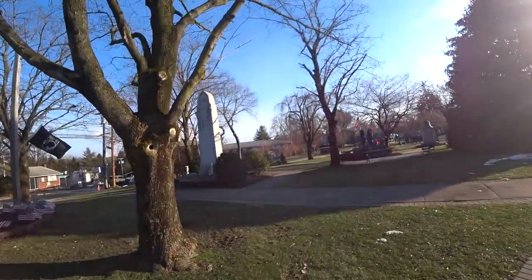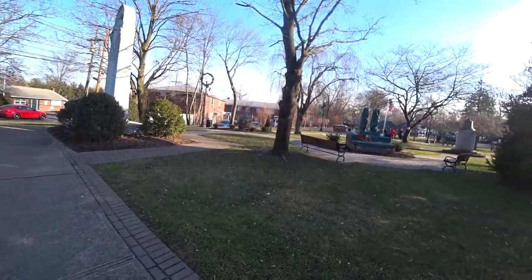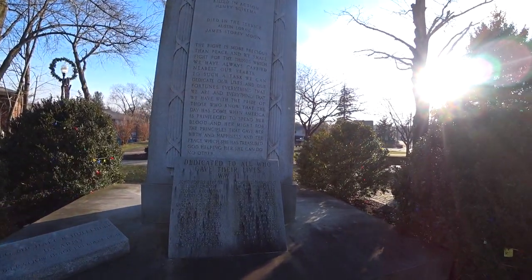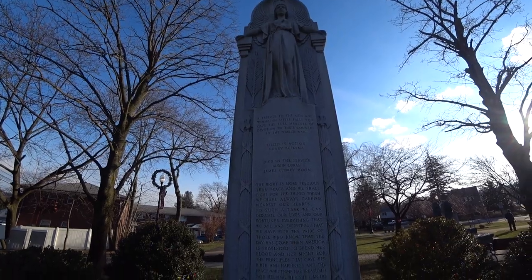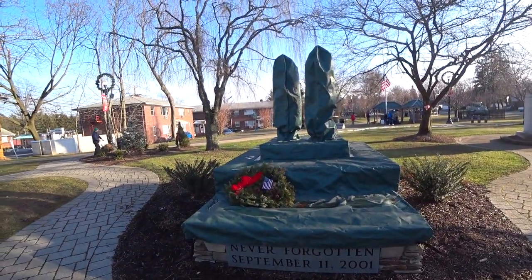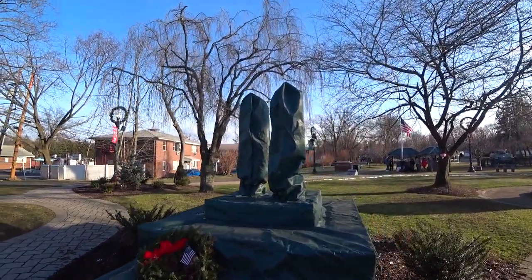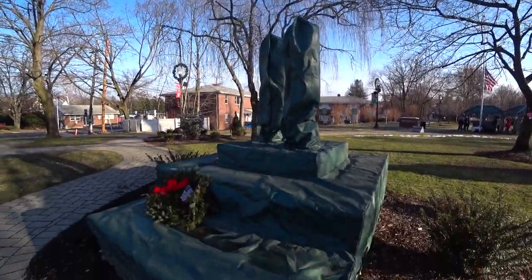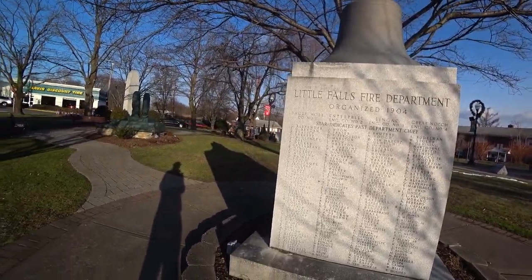Here we have what looks like a Veterans Park right in the center of Little Falls. You can see all the memorials — here's a World War II memorial. Over here we have a September 11th memorial, but they have a covering on it right now. I wish I could see it; maybe they put the covering on in the winter. Over here we have the Little Falls Fire Department. It's a very cool park in Little Falls.